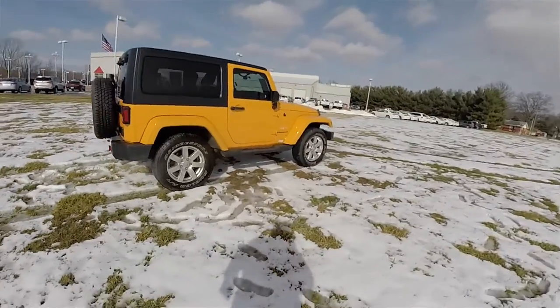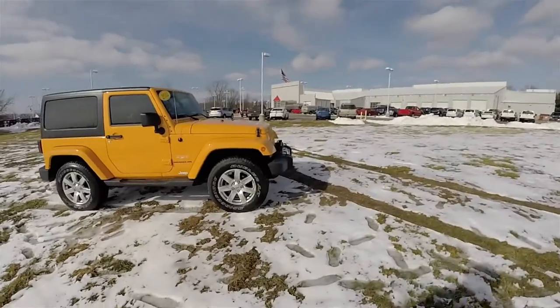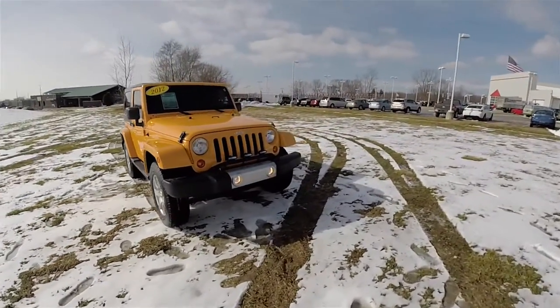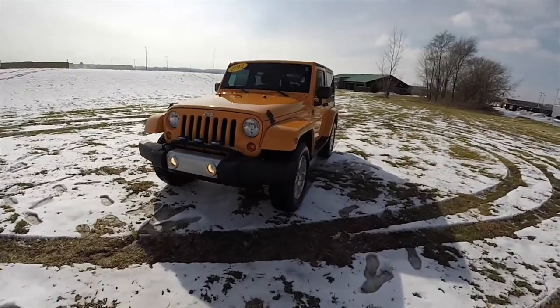That concludes our quick walk around look at this 2012 Jeep Wrangler Sahara. If you have any questions or would like to see this vehicle, please contact our showroom. One of our friendly sales staff will be more than happy to answer any questions you may have. And as always, thanks for watching.